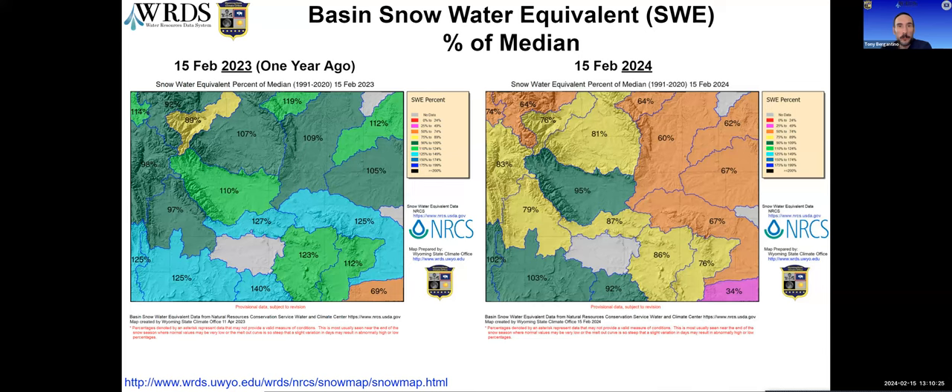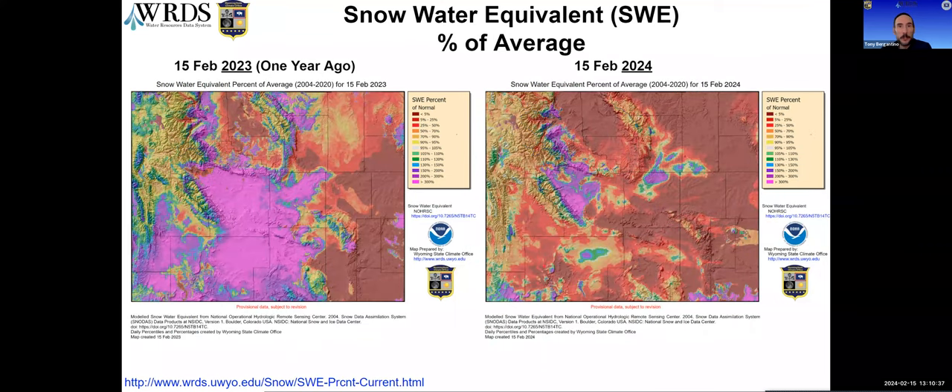Excluding the South Platte Wyoming basin, the Powder River Basin is still our lowest basin at 60%, while the Lower Green is highest at 103% with the Bear coming in a close second at 102%. These two maps show remotely sensed snow water equivalent across the state today compared to one year ago. Just like last month, in the previous year there was a lot of heavy low-elevation snowpack that lingered in the southwest and central parts of the state. This year there's a lot less snow in those areas, although a few regions are doing better — such as far southeast and far south-central Campbell County.